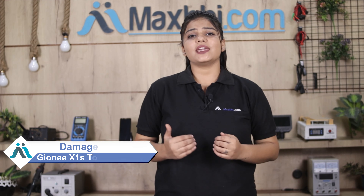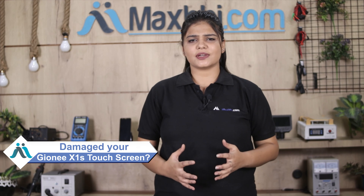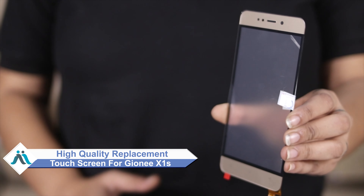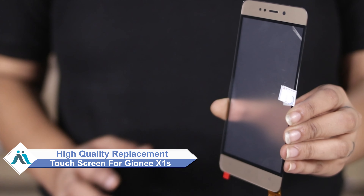Hi friends, this is Lucky from MaxBhi.com. Friends, the Gionee X1S touchscreen has been damaged. Worried about the high repair cost of your smartphone? Don't worry, you can now buy a high quality replacement touchscreen for your Gionee X1S at a very affordable price from MaxBhi.com.